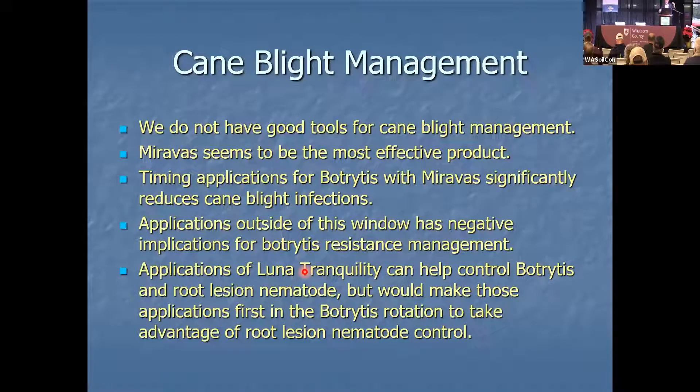You also would not want to use Vellum Prime followed by any FRAC Group 7 products. So you would not follow it with Pristine or Kenja — but more on that when I talk about botrytis resistance.